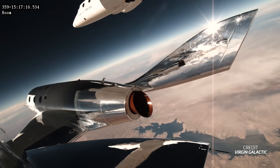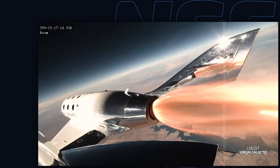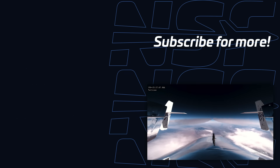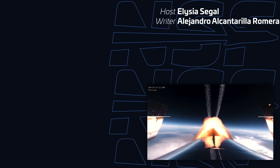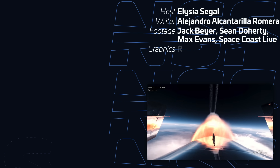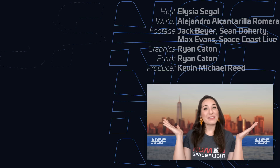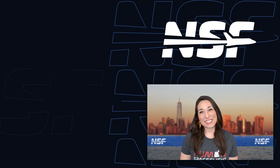Virgin Galactic has announced its next commercial launch, Galactic 03, is set to occur no earlier than September 8th. While a takeoff time hasn't been published yet, it is expected to follow similar past timelines and occur in the morning hours local time. The pilots and passengers for this flight haven't been announced as of this recording. And that's your weekly update of spaceflight news — we'll see you all again next week to recap This Week in Spaceflight!